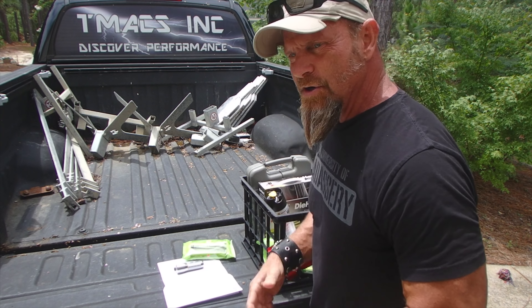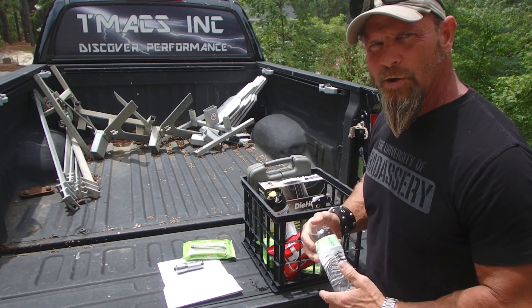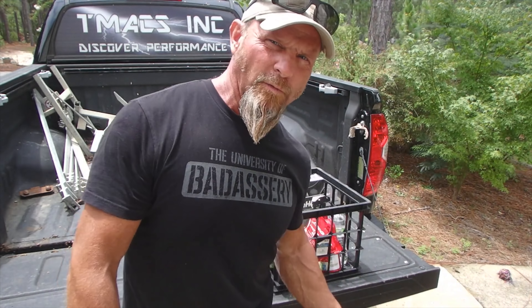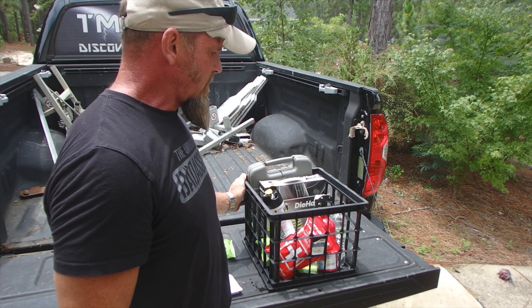And you've got to have some water in your car, right? Just a couple bottles of water, and those can be rotated out. So basic bare bones. And then we'll just put that all in this little milk crate, and it'll be in her car.